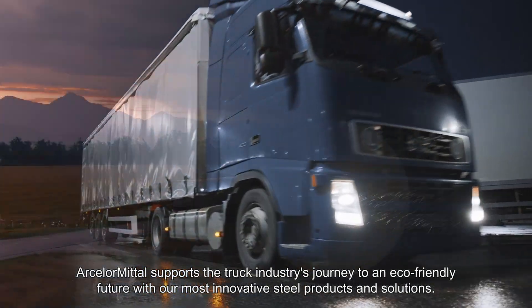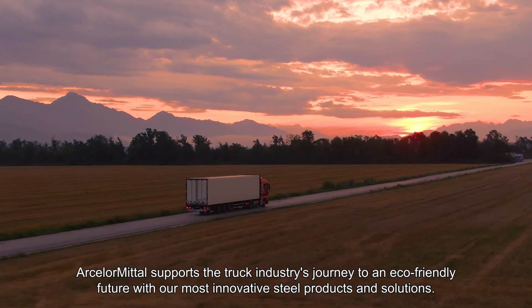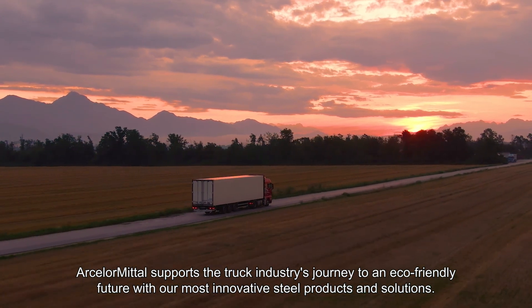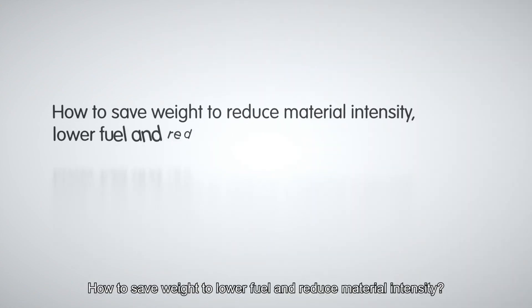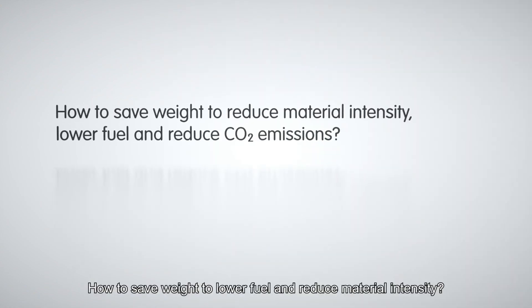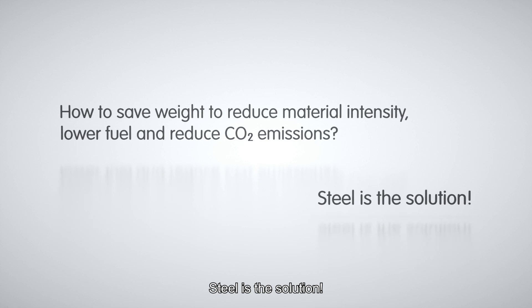ArcelorMittal supports the truck industry's journey to an eco-friendly future with our most innovative steel products and solutions. How to save weight to lower fuel consumption and reduce material intensity? Steel is the solution.